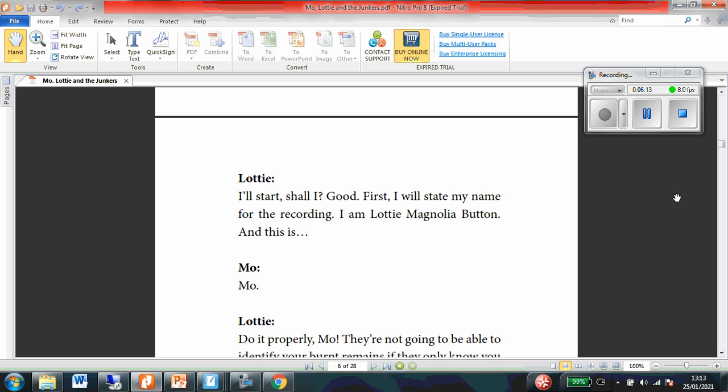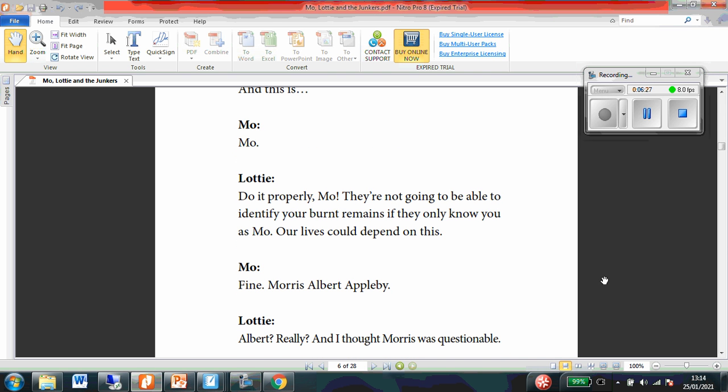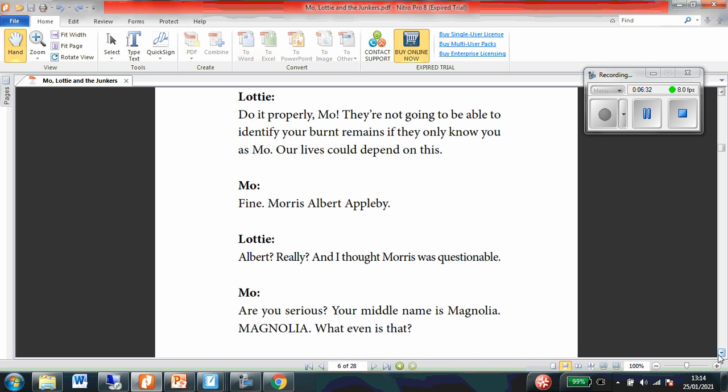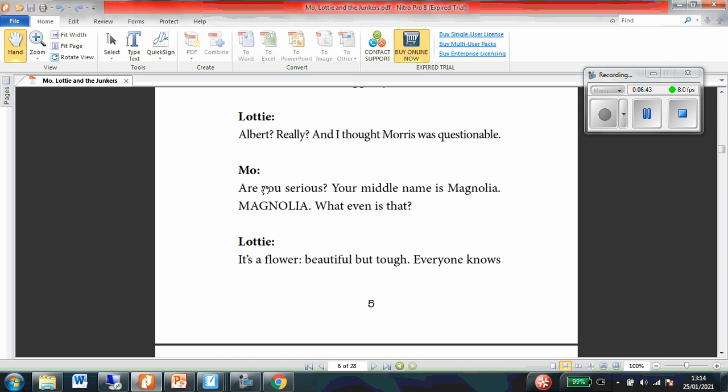First, I will state my name. For the recording, I am Lottie Magnolia Button, and this is... Moe: Moe. Lottie: Do it properly, Moe. They're not going to be able to identify you, Bert Marais, if they only know you as Moe. Our lives could depend on this. Moe: Fine. Morris, Albert, Appleby. Lottie: Albert? Really? And I thought Morris was questionable. Moe: Are you serious? Your middle name is Magnolia. What even is that? Lottie: It's a flower. Beautiful, but tough. Everyone knows that.